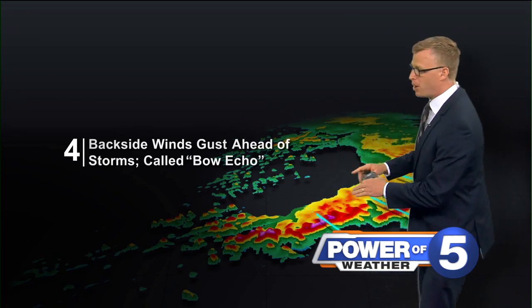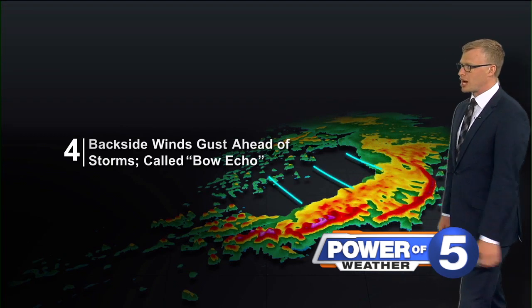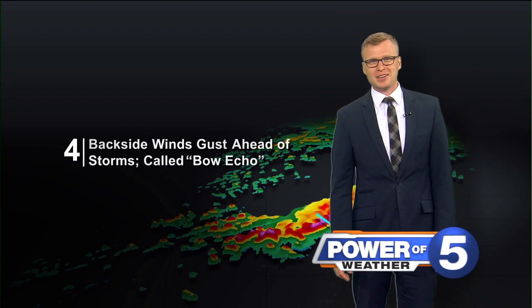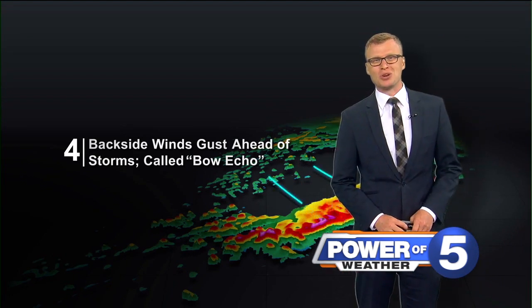So whenever we start to talk about bow echoes, we've got a shot at strong straight line winds potentially producing damage. I'm Power Five meteorologist Trent McGill. Let us know if you have any questions.